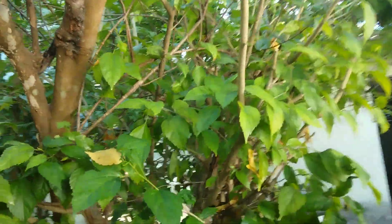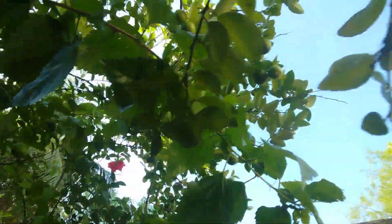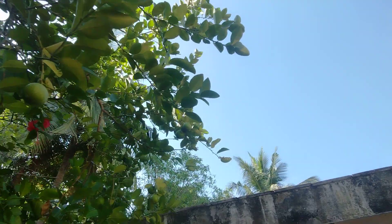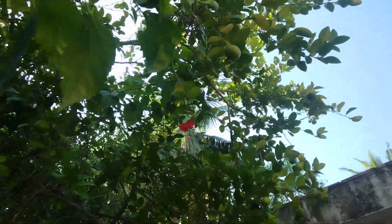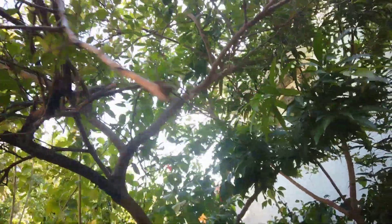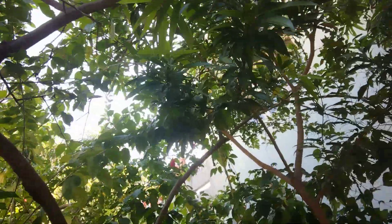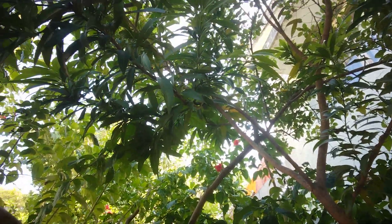We have a tree that is full of white flowers and it gives the smell of mogra. This one in the backyard is called nona or noni — I don't know the exact botanical name. And this is the hibiscus; we have so many plants with red hibiscus.